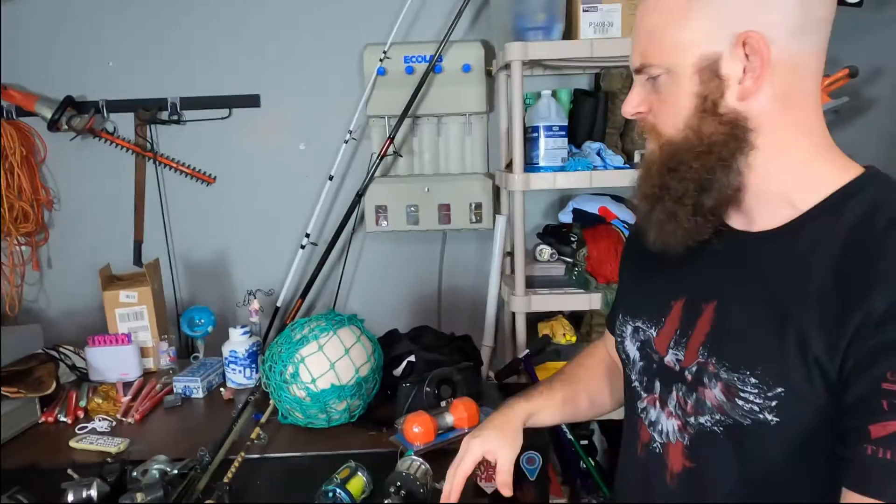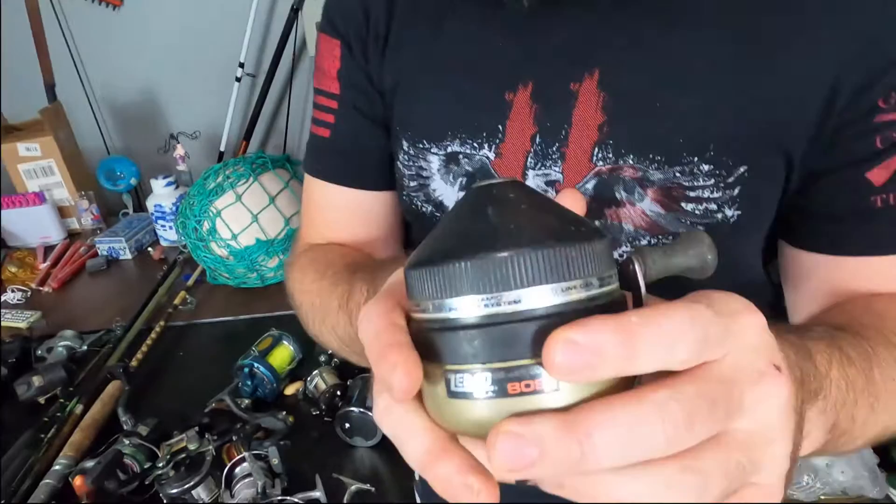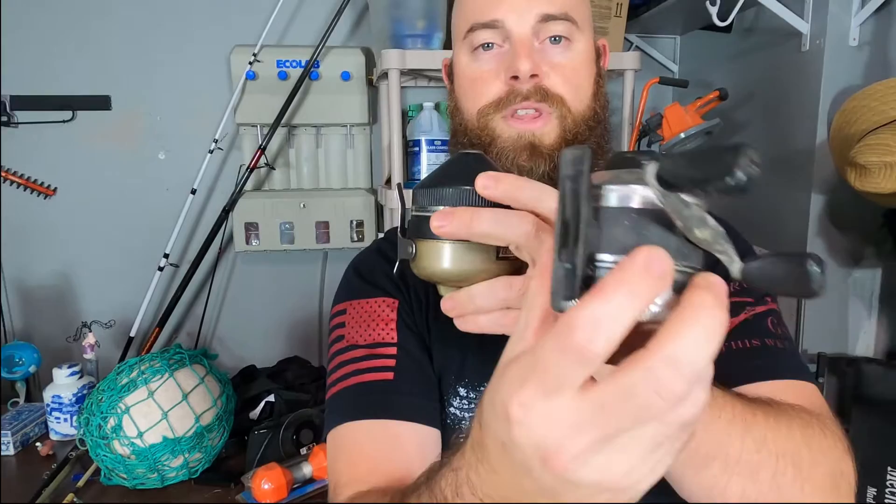We also have a couple more that are obviously broken and not working. These old Zebcos right here — I did comp these out. I don't know much about Zebcos, and some of these are not working, but it seems if they have a metal foot where it attaches to the fishing rod, it's going to be worth more money. This one has a metal foot, and see how this one has a plastic foot — this one is worth considerably more. The metal foot one is maybe $20 to $30 versus like $10. But when you have a whole bunch of it, it all adds up.